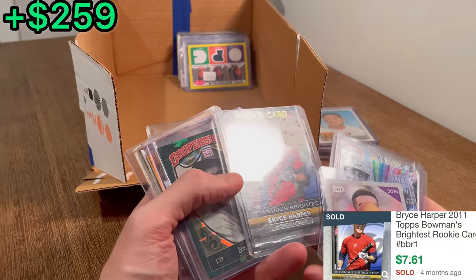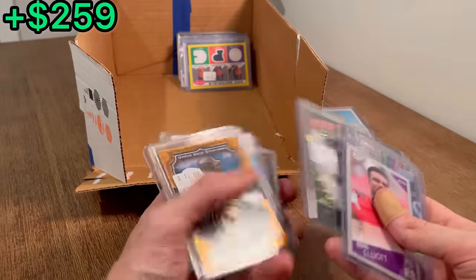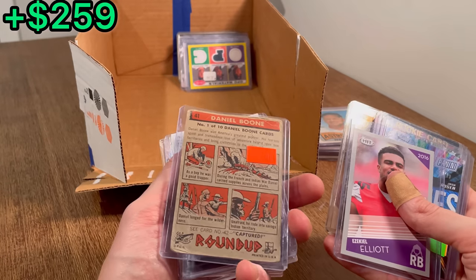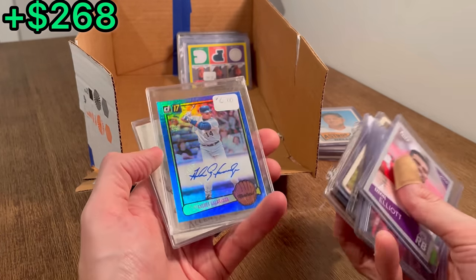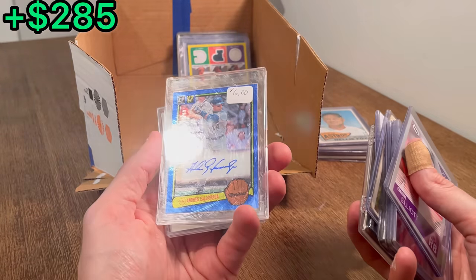Bryce Harper, The Moment's Brightest. There's a Stan Musial — love the look of those cards, unfortunately I don't think those are that valuable. Miguel Tejada numbered to 250. Daniel Boone. Nolan Ryan commemorative patch — I like that card a lot, that's sick. Andres Galarraga numbered to 99 — really cool.